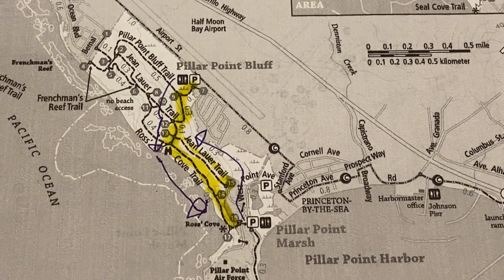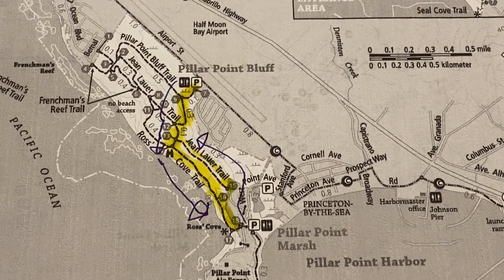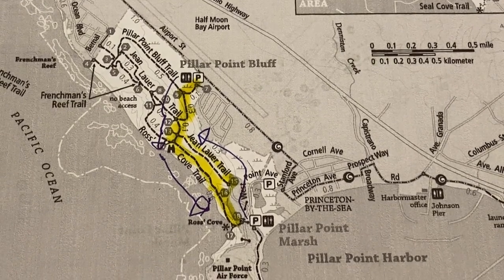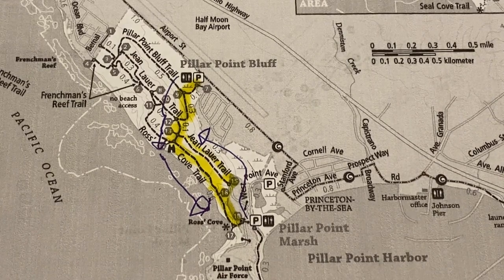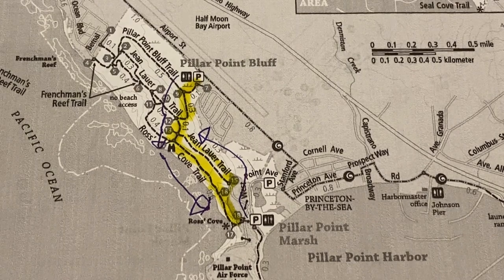Here's a map of Pillar Point Bluff. The route in yellow is about 2 miles. Start at the parking lot near Air Point Street, then walk toward the Roscoe Trail. Then walk along the cliff toward the trail to the beach. Return either along the Jean-Lore Trail or the same way you came.